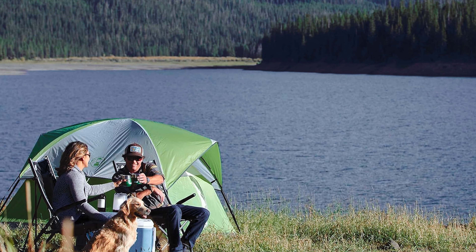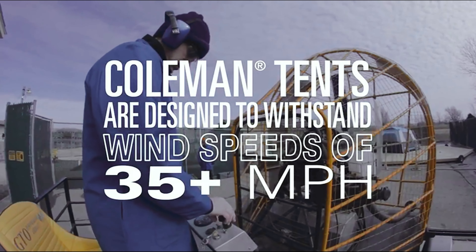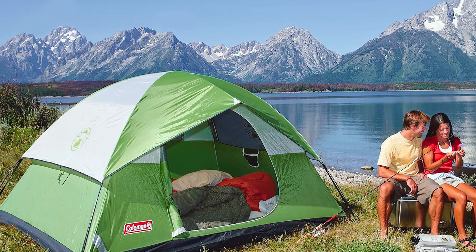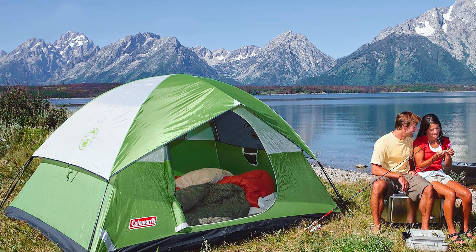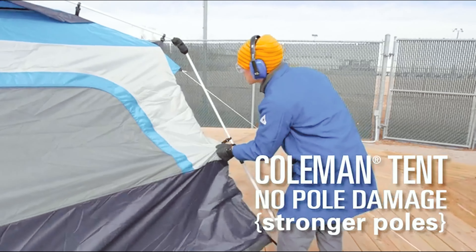If you're a couple looking to take your bond to the great outdoors, maybe opt for the slightly bigger version of this tent — the smaller one just couldn't handle the relationship test. But for you and your crew, the Coleman Sundome six-person tent is your go-to for creating fun-filled memories under the stars.